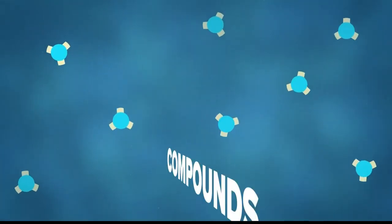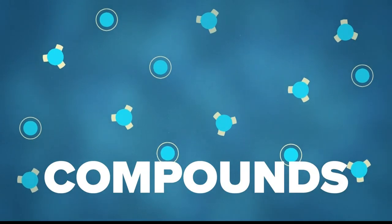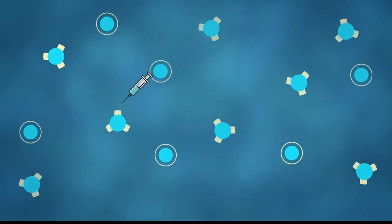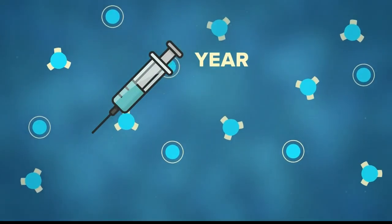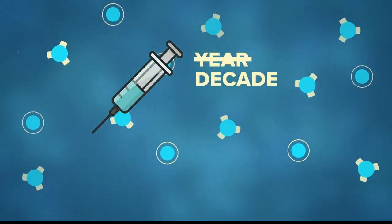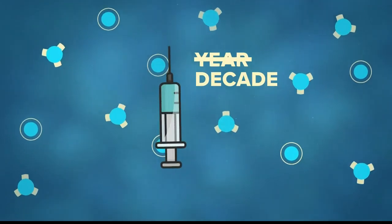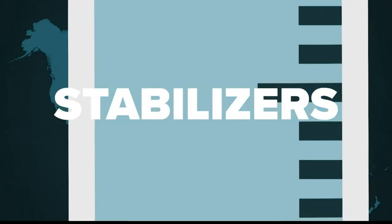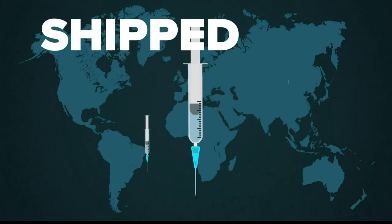The next step is to add compounds that help your new disease immunity last for a longer period of time. So instead of getting a booster shot every year, you may only need one once every decade, which is great — fewer needles. Then a series of stabilizers are added in order to prolong shelf life and allow the vaccine to be shipped all over the world.